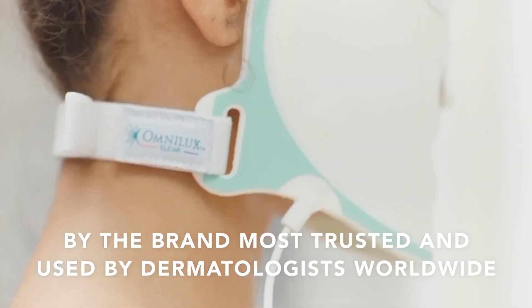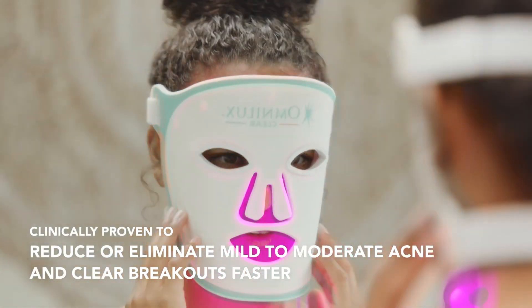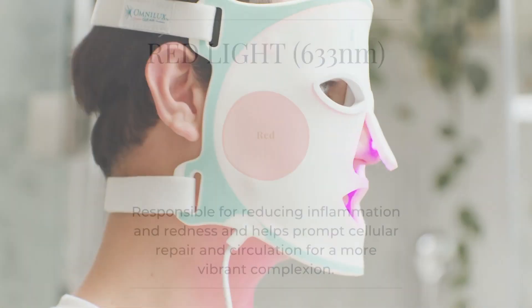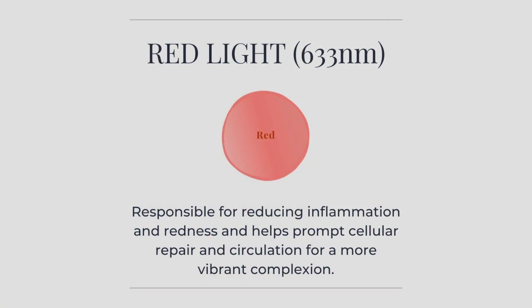Acne develops when the sebaceous glands in the skin produce excess oil. When oil meets bacteria we then see an increase in acne, and this is where OmniLux Clear comes in. Clear uses red light to calm the inflammation in your skin and blue light to neutralize the bacteria in your sebaceous glands.